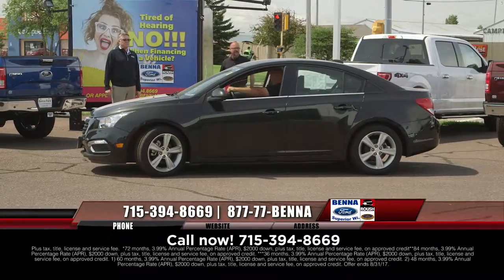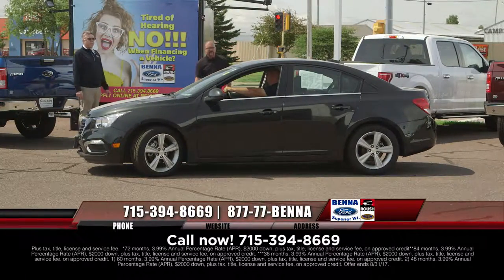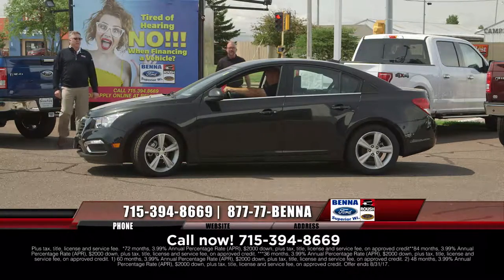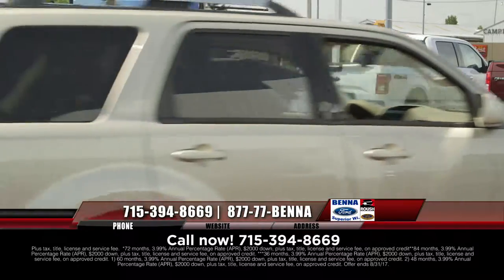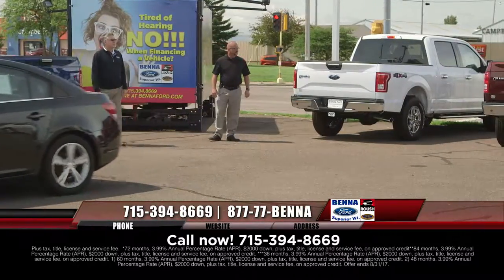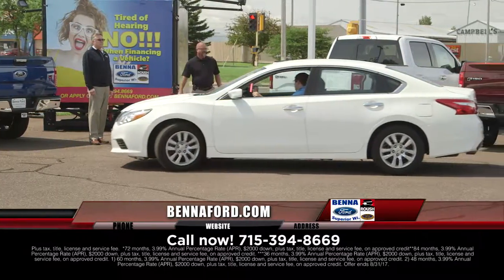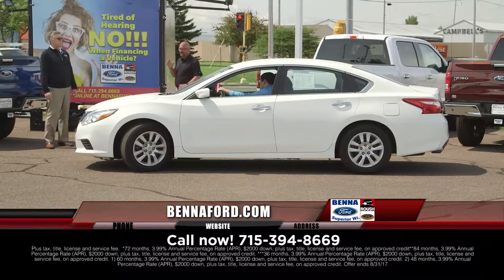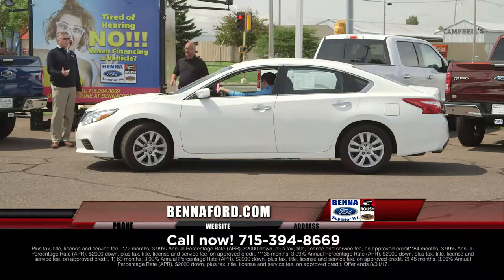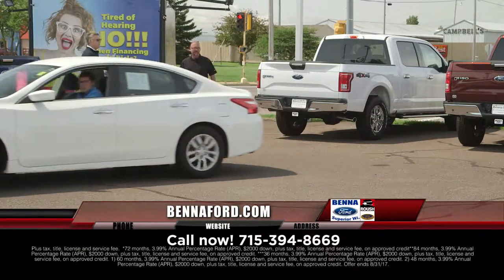There's Cory cruising in the Cruise — again, the 2015. We have multiple units at this great price, at this great payment. That's how we do it here at Beneford. $16,907, $207 a month. 2016 Nissan Altima — you see the selection, there's more than one, and they are all priced at the price and the payment. $15,999, $194 a month.